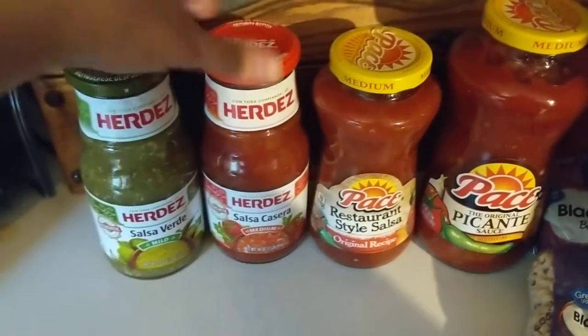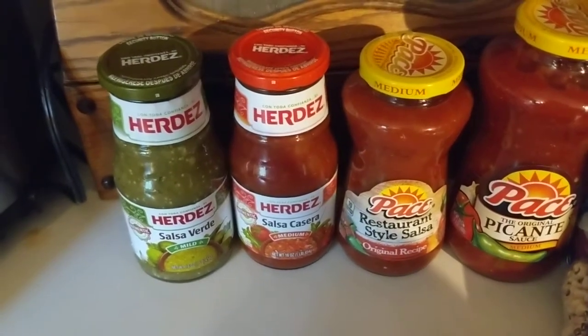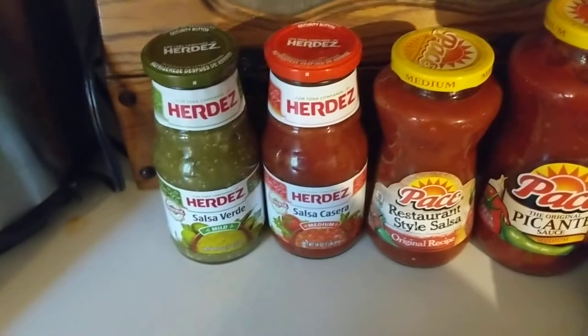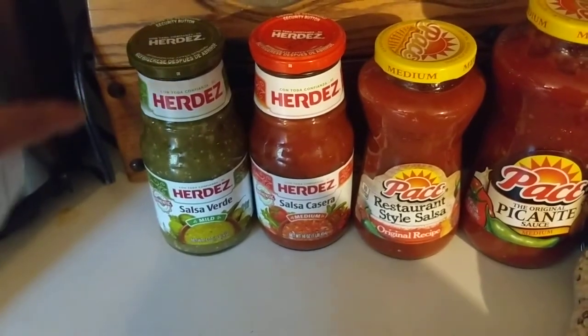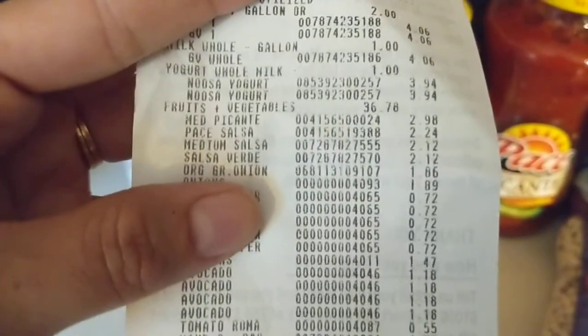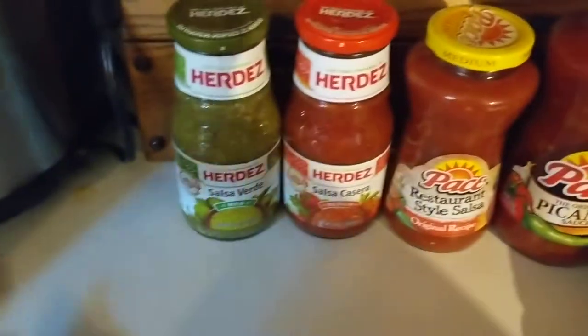I was in the Mexican aisle getting some chips and tortillas and chalupa sauce and all that good stuff to make some dinners this week. I was going to pick up this one and it was marked WIC. So let me see if I can find exactly where it is on this thing. So it counts as fruits and veggies. The medium picante, which is the first one here, was $2.98. The paste salsa, the original recipe, was $2.24. The medium salsa Hernandez was $2.12. And the salsa verde was $2.12.